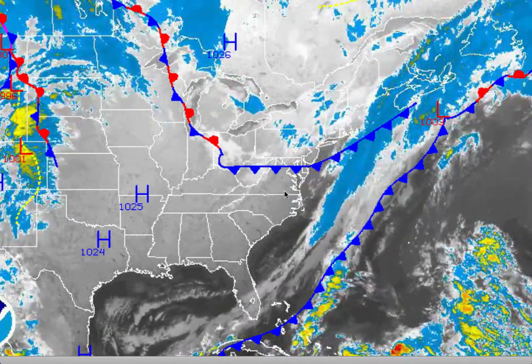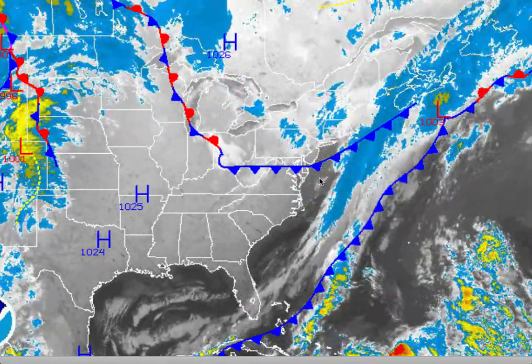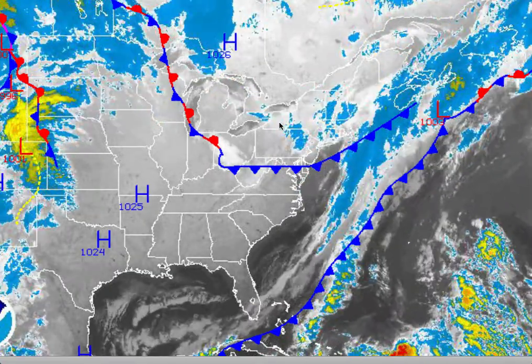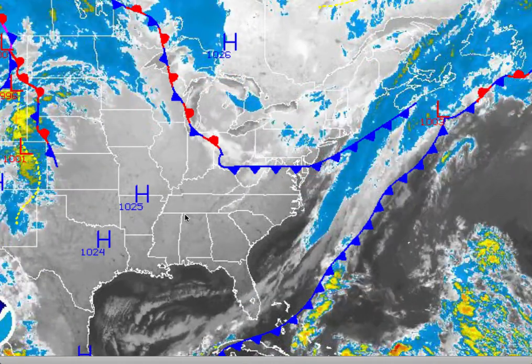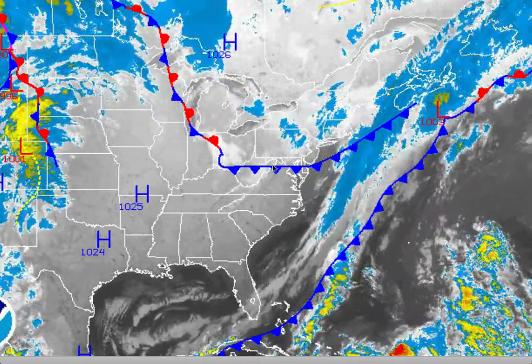On the infrared satellite picture, you can see that cold front is exiting to the south. We still have some low clouds lingering over the Philadelphia and New York City metropolitan area. They're expected to break up as this high pressure system takes control, and then high pressure will be in control through much of this week up until about Thursday afternoon when a strong cold front moves through the region.